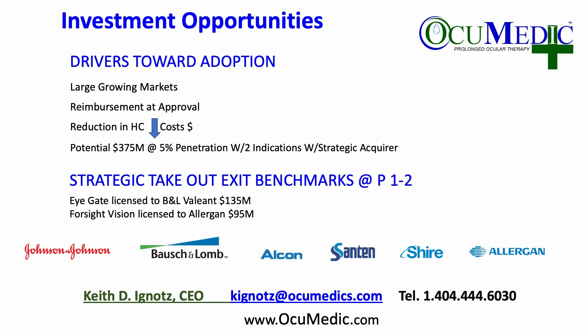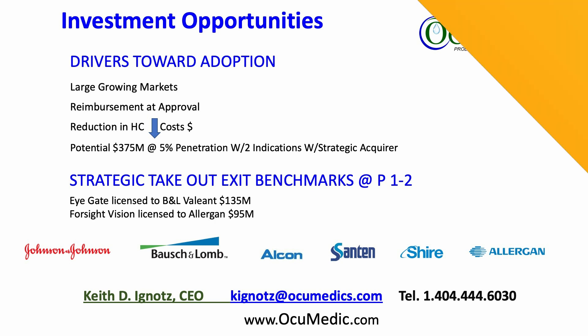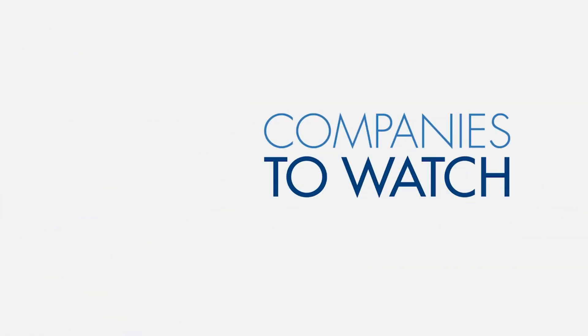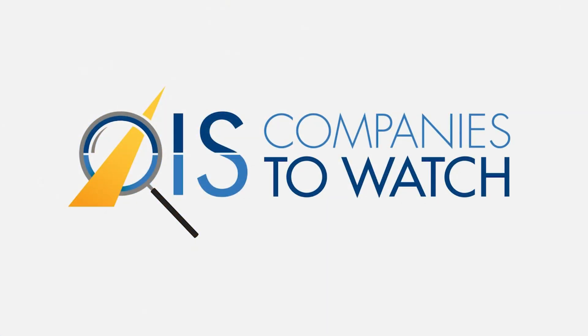We're currently in discussions with several companies. Please visit our website at www.Ocumetic.com.